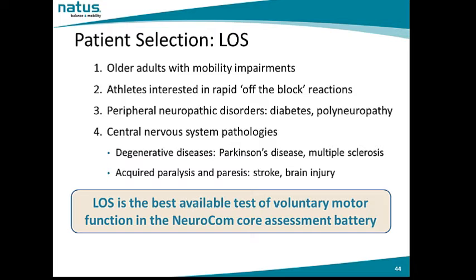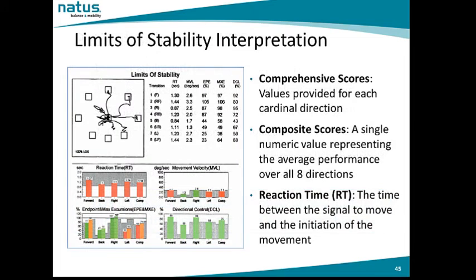The ability to voluntarily move the center of gravity within the limits of stability is fundamental for mobility tasks such as reaching for objects, transitioning from seated to standing, and walking. This test is particularly helpful for older adults with mobility impairments. Patients with peripheral neuropathies may show abnormalities in reaction time and directional control, while patients with central nervous system pathologies such as Parkinson's or multiple sclerosis may experience problems with reaction time, directional control, and movement velocity. The limits of stability test is the best available test of voluntary motor function in the NeuroCalm core assessment battery.